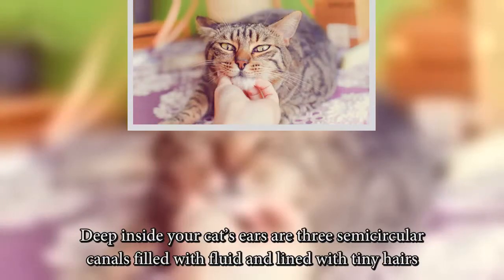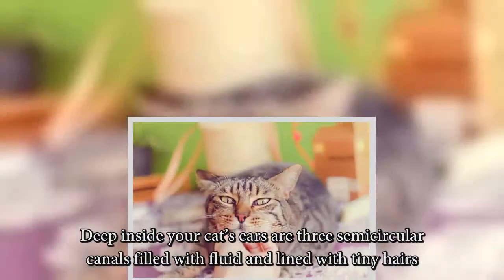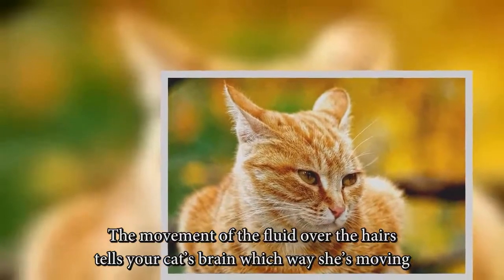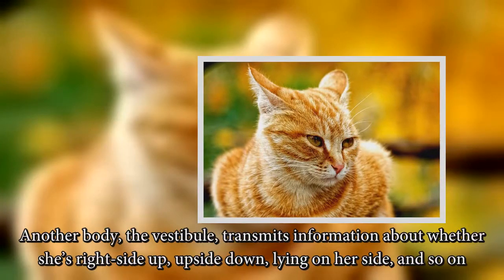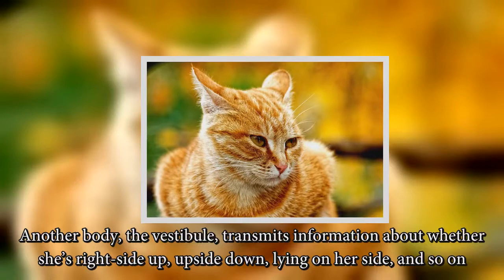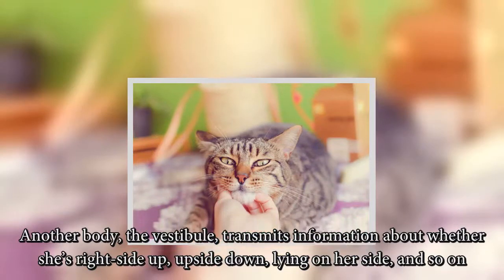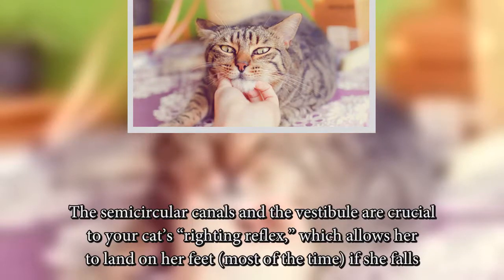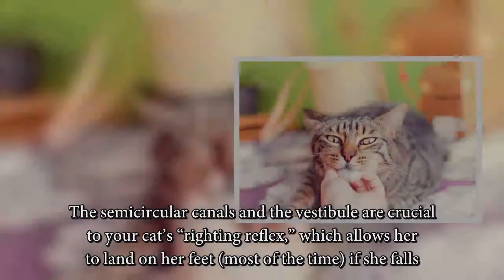Deep inside your cat's ears are three semi-circular canals filled with fluid and lined with tiny hairs. The movement of the fluid over the hairs tells your cat's brain which way she's moving. Another body, the vestibule, transmits information about whether she's right side up, upside down, lying on her side, and so on. The semi-circular canals and the vestibule are crucial to your cat's righting reflex, which allows her to land on her feet most of the time if she falls.